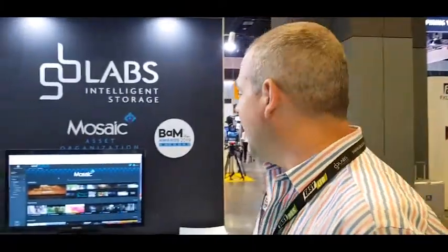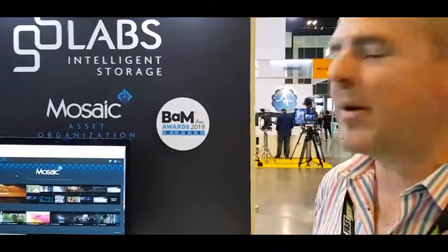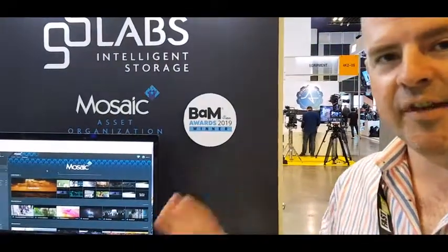There are a couple of things that we're showing here. One of the most important things for us this year is Mosaic, which is our inbuilt asset management. As you can see here, we were very privileged to win an award at NAB for this software. It really proves how much the industry is looking for this kind of simple asset management solution built into storage. There are a lot of people that want MAM and want the benefits, but they don't necessarily want the complications and the cost of it.